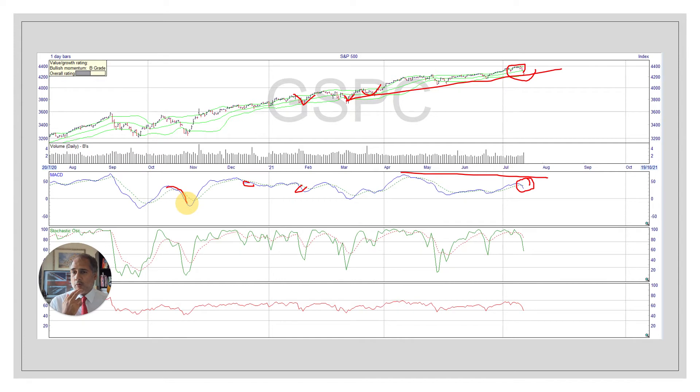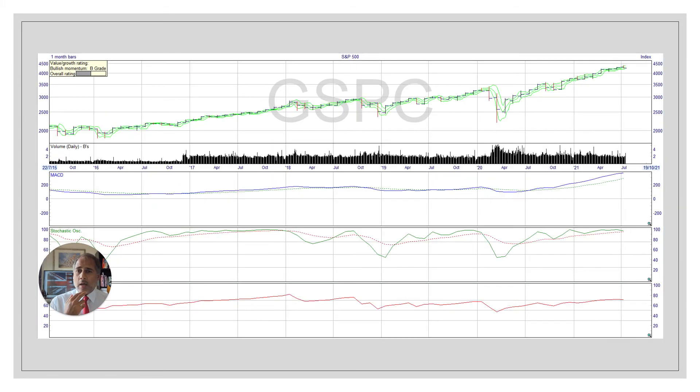Sometimes those falls have been bigger and more prolonged — people have panicked — but it's bounced back time and again. To determine what we should expect this time, I prefer looking at the monthly chart. We've still got that upward strength, a lot more strength, and that tends to put things in perspective.